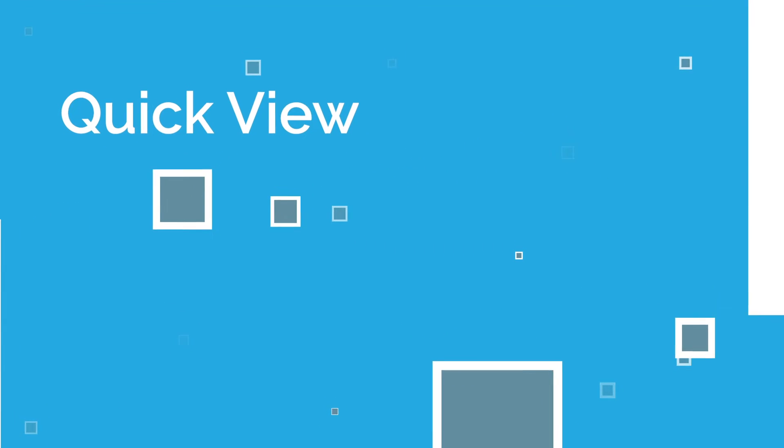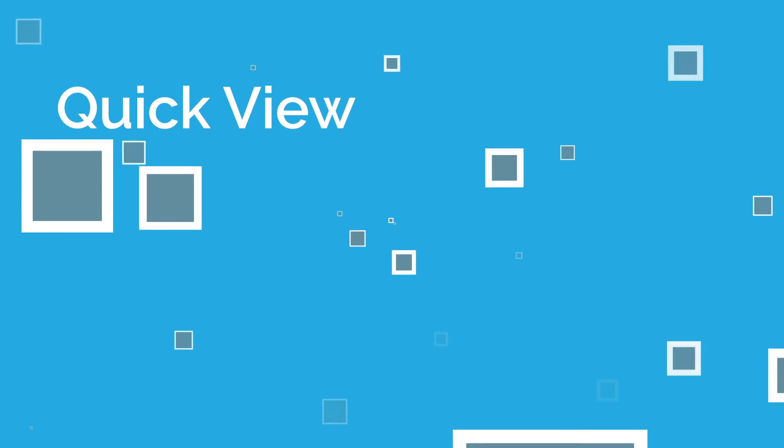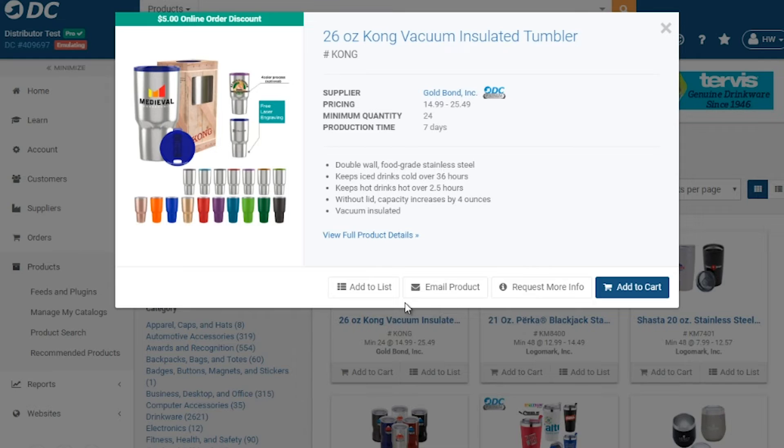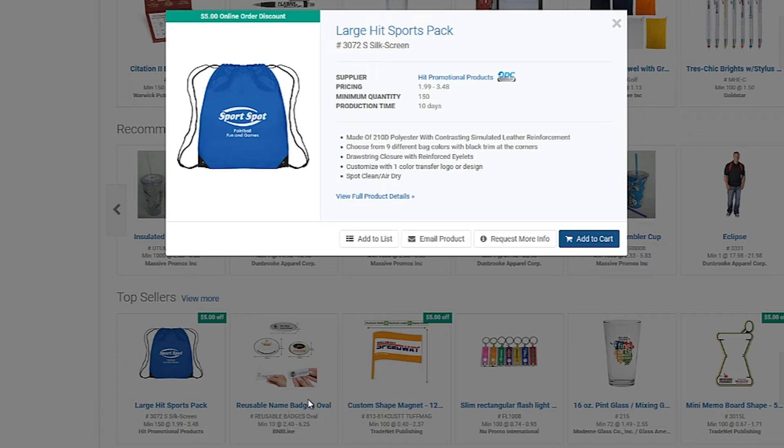Using our redesigned QuickView, distributors can now see the product's main information without having to navigate away from search results, including production time, minimum quantity, pricing, and bullet points. This allows users to stay on the search page while they're looking for products and still get all the information that they need to know about these products.